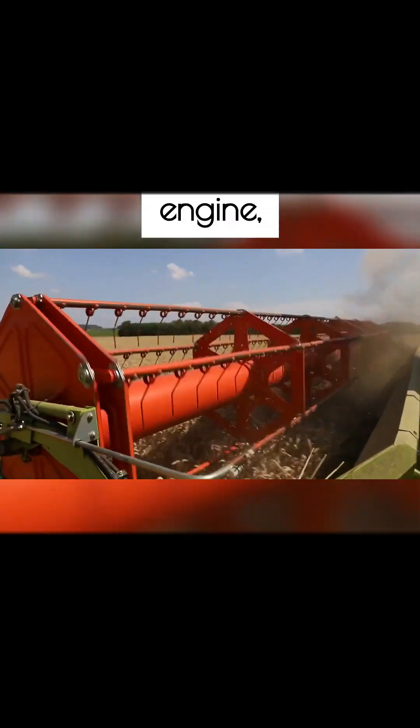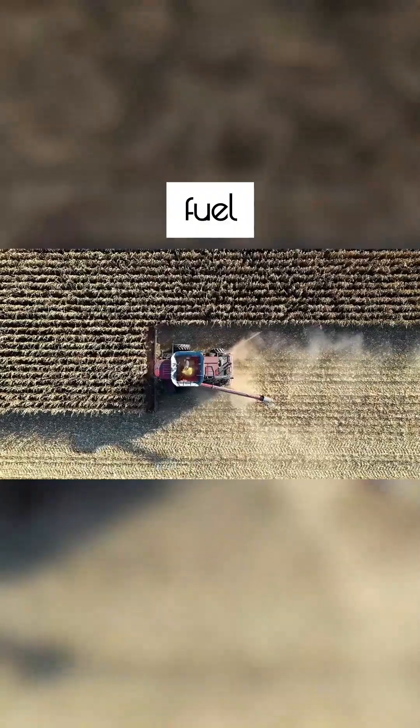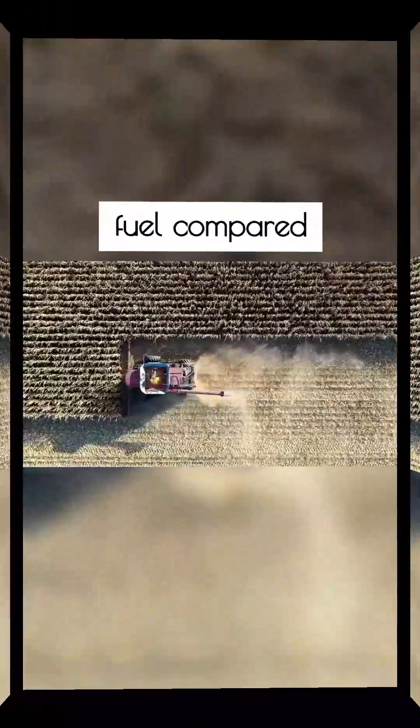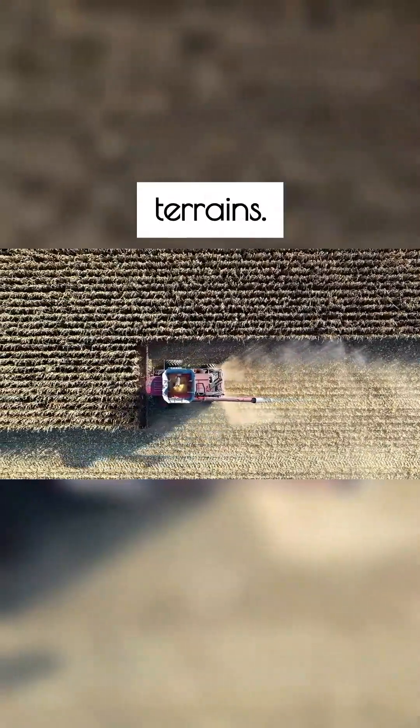Equipped with the advanced AgeEcoPower electronic engine, the MF Hybrid Combine Harvester delivers remarkable fuel efficiency, saving up to 10% fuel compared to competitors, while providing powerful performance on challenging terrains.